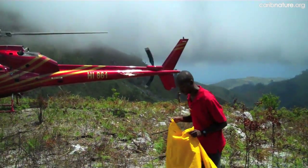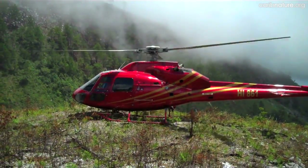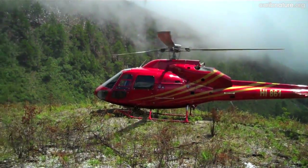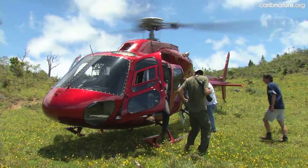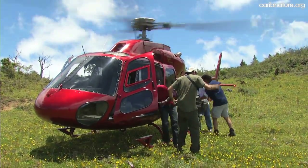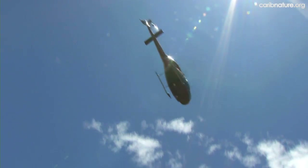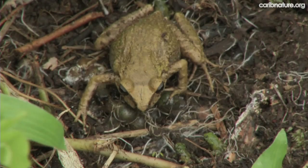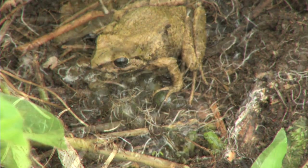We landed on the southeast slope of Morne Grande Colline at 1,737 meters. However, there was little forest nearby, so we moved to a better location on Morne Lézard. We found an open field on Morne Lézard at 1,800 meters and set up camp. As before, the pilot returned to our base on Il Avache, leaving us overnight on the mountain.